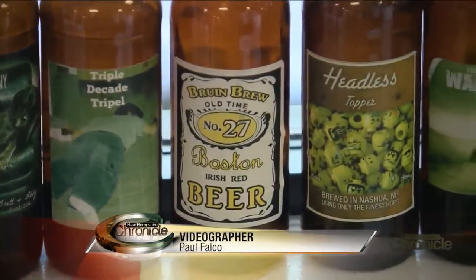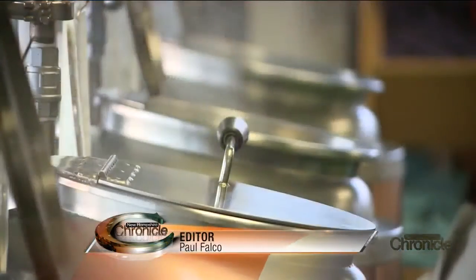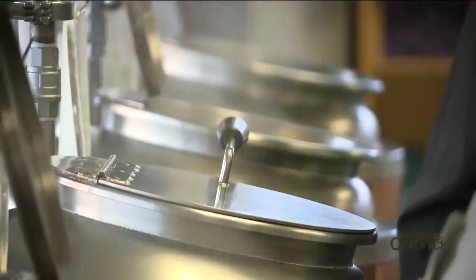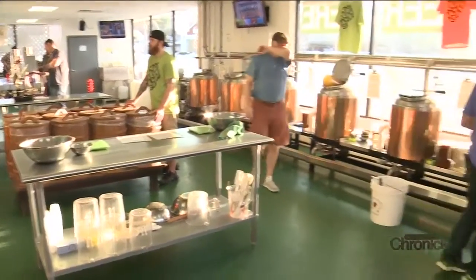Homebrew, craft brew, micro, nano — everywhere you turn, people are brewing beer. If you're curious about what all the buzz is about but don't want to make your home a test kitchen, Eric and Skye Croswell have you covered.